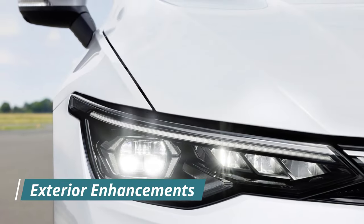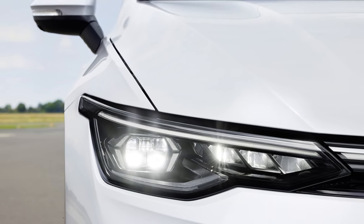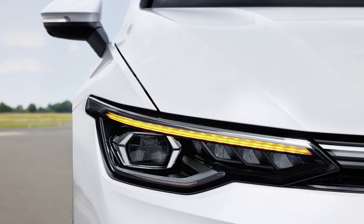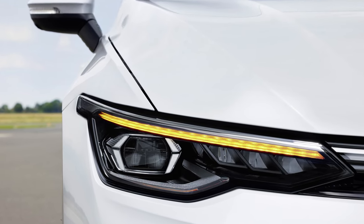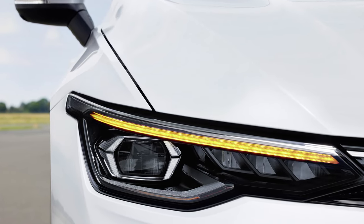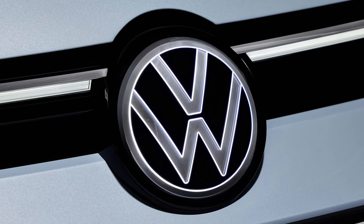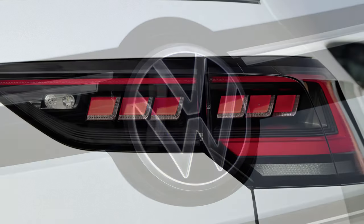The exterior design of the new Golf and Golf Variant models reflects a fresh perspective, with attention-grabbing updates to the front end and lighting elements. Notable changes include redesigned LED headlights, now more visually striking than ever. The top-of-the-range IQ.LIGHT LED matrix headlights feature a high-performance main beam with extended range, ensuring optimal visibility in all conditions. For the first time in a European Volkswagen model, the iconic VW logo in the radiator grille is illuminated, adding a touch of sophistication.